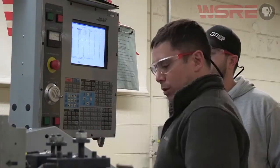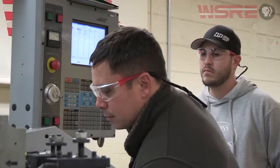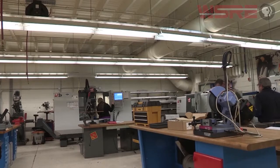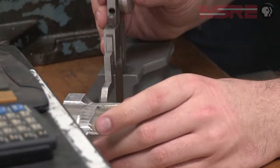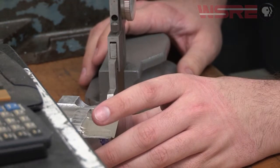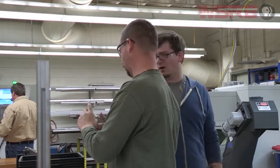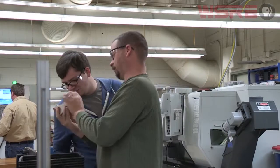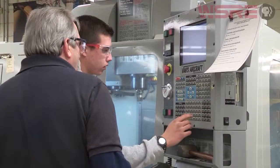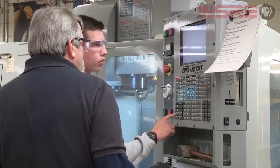The current programs being offered include a really strong CNC program — that's Computer Numerically Controlled. It allows individuals to learn how to operate CNC equipment, and not only to operate it but to design parts and pieces that those machines will actually produce. Local manufacturers up and down the Gulf Coast are using that equipment to produce aerospace parts, customized parts, and various components — all well-paying positions.